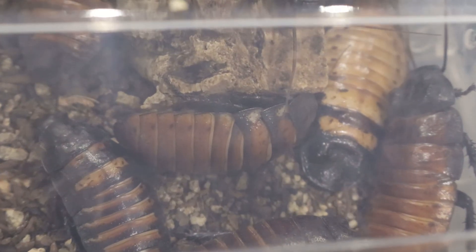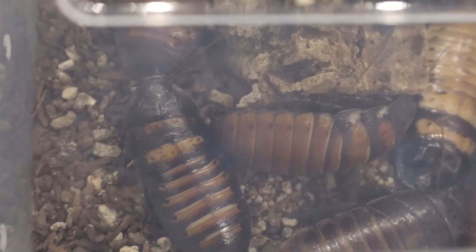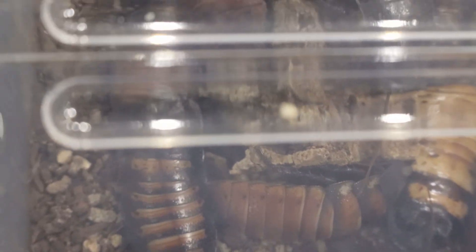The Madagascar hissing cockroach is a large, non-flying cockroach native to the island of Madagascar. Known for its distinct hissing sound it produces, this cockroach has become one of the most popular insect pets.